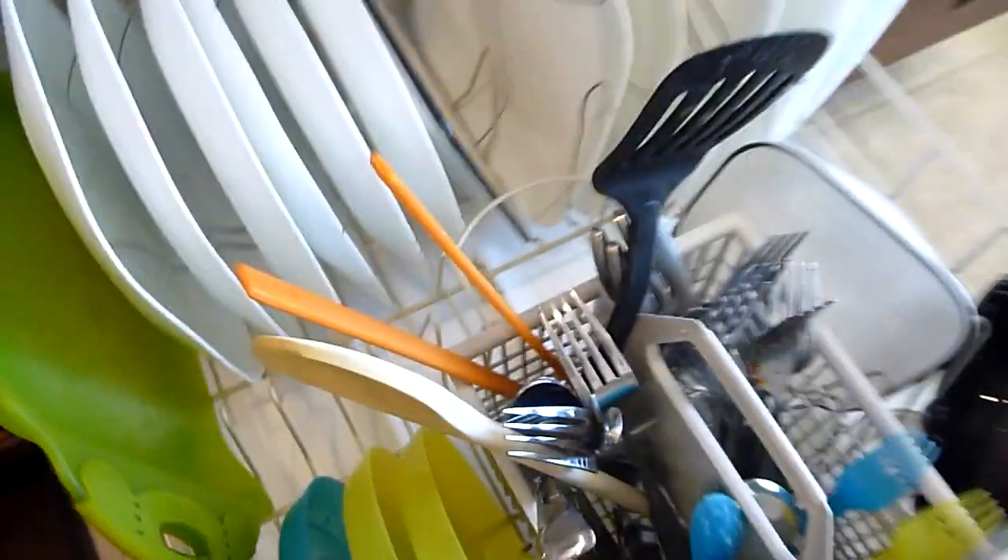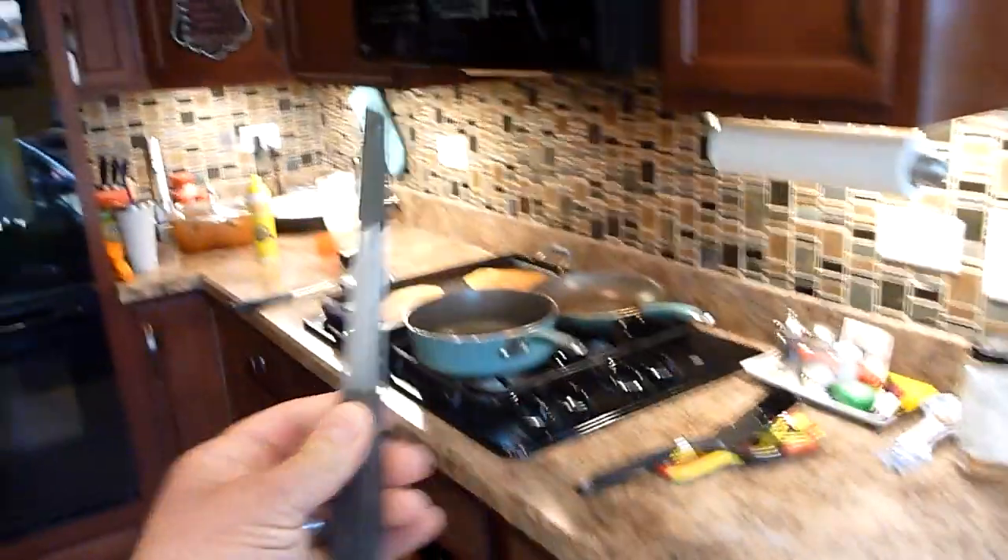Then there are regular tongs and then there are these tweezer tongs — my wife found these orange ones. Tweezer tongs are unbelievable. You can do more with little tweezer tongs like this than with any other type of tong. You either have a tweezer tong or you're wrong.